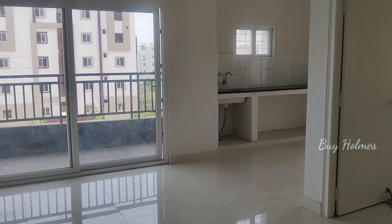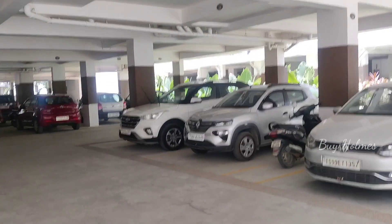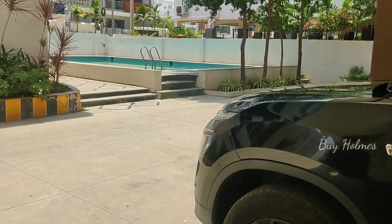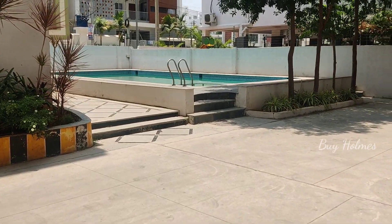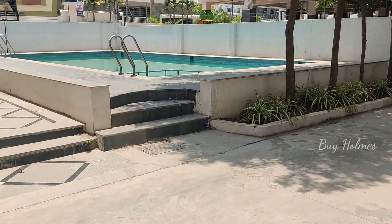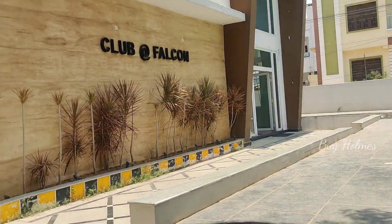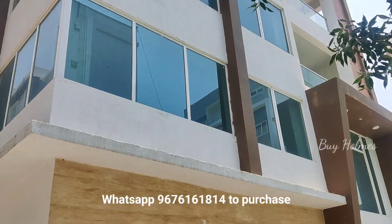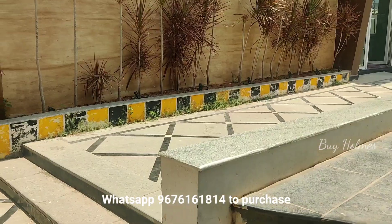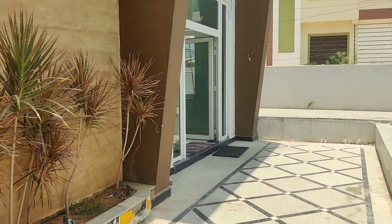This is a part of the property. I am going to check the parking — there is no basement parking. I am going to check the clubhouse. There is a swimming pool. It is a semi-gated community, but it is a great community. There is a clubhouse, there is a gym, and there is a bank as well.